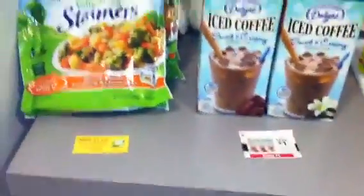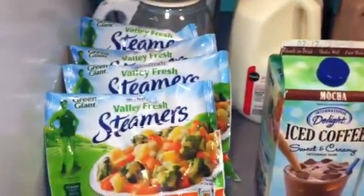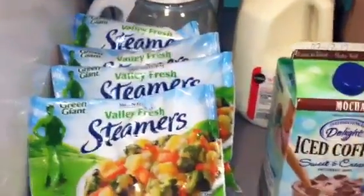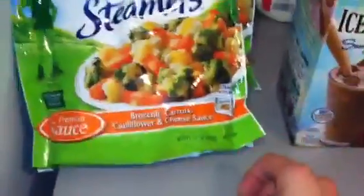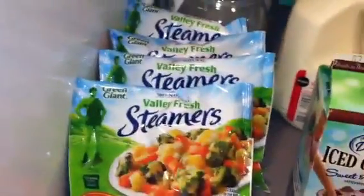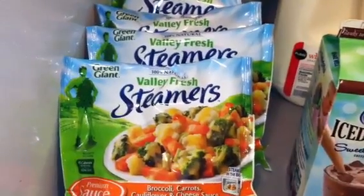The Green Valley steamers are buy one get one free at about $2.59 each. There's a coupon for $1 off any two, which made them $1.59 for every two — about 78 cents each. Pretty good deal.